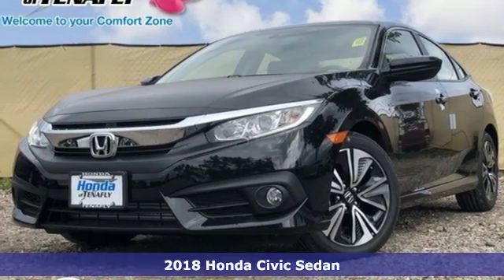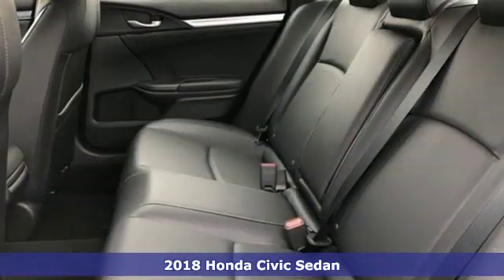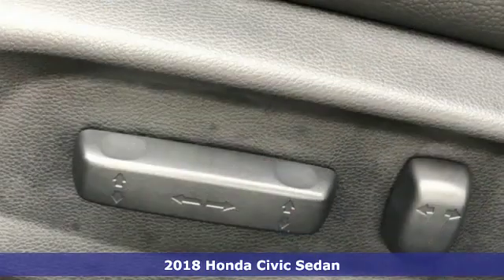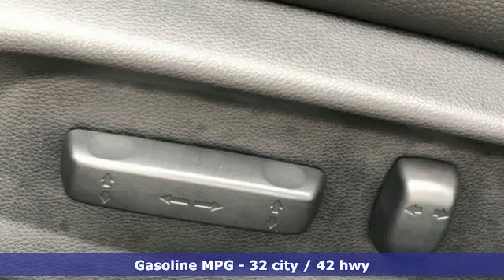It's a new 2018 Honda Civic Sedan. Honda's created some of the most admired vehicles on the planet. And with features like these, every drive is a pleasure.